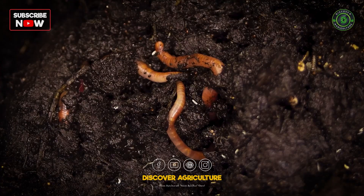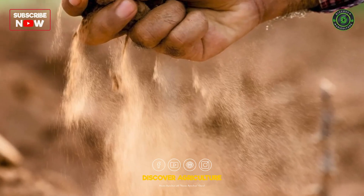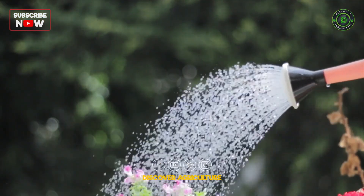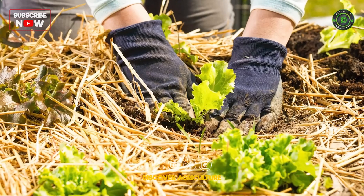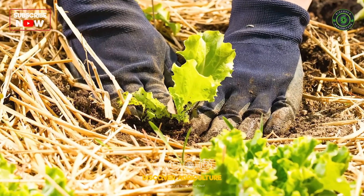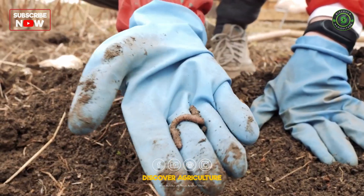Earthworms require moisture to move through the soil and breathe — dry soil will drive them away. Ensure proper irrigation and avoid letting the soil dry out for long periods. Mulching and adding organic matter also help retain soil moisture, creating a more earthworm-friendly environment.